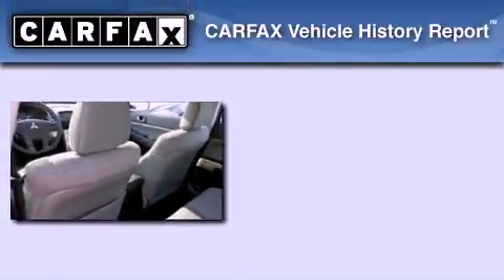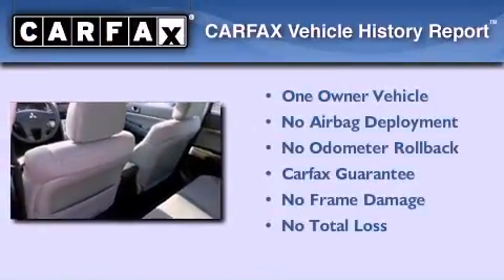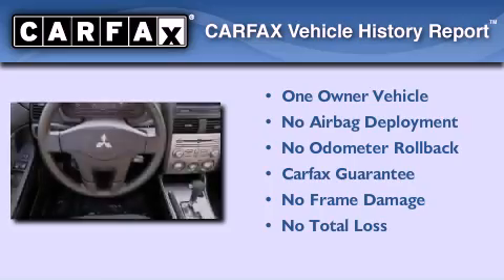With an EPA estimated rating of 30 miles per gallon on the highway, you won't be making frequent trips to the gas pumps. This Mitsubishi has had only one owner and it qualifies for the Carfax buyback guarantee.